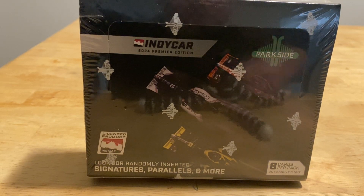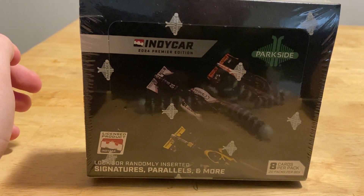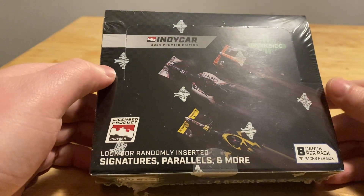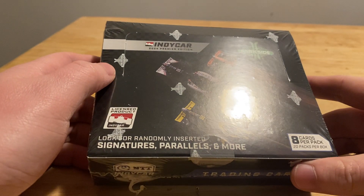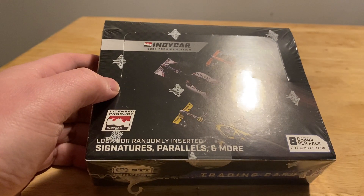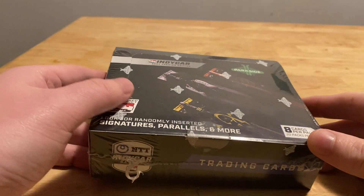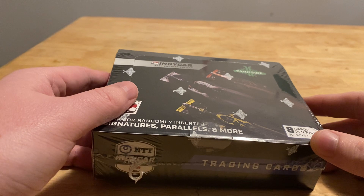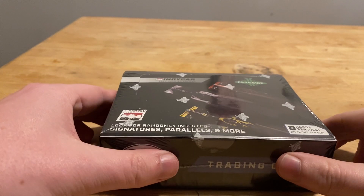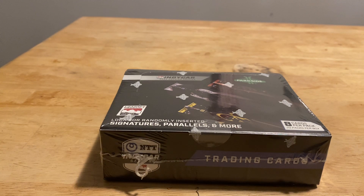Hello everyone and welcome back to another box opening on the channel. This one is unlike anything we've done before. We've ripped mostly soccer on this channel, but today we're going to be opening Parkside IndyCar, which is kind of a niche motorsport. Parkside also does the NWSL Women's Soccer League. I saw this advertised on Instagram. I'm not the world's biggest IndyCar fan, but I like to watch it in my spare time. I went to the Indy 500 last year and it was absolutely incredible. This was about $90-$95 shipped direct through Parkside.